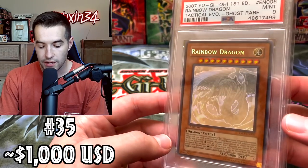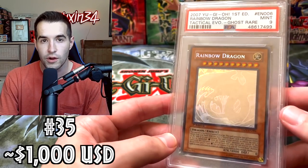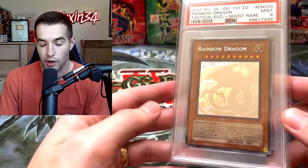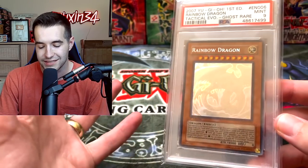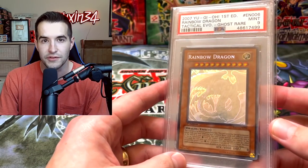Speaking of Ghost Rares, Rainbow Dragon PSA 9 — this one actually did sell for $1,000. Not this one, but another Rainbow Dragon, which shows that this card is really not that expensive. $1,000 for a 9 — I know $1,000 is still a lot for a Yu-Gi-Oh card, but compared to a lot of these other cards as a 9 it's fairly affordable. The 10 is going to be a lot more though — such a beautiful card that we pulled, and I just love this one.